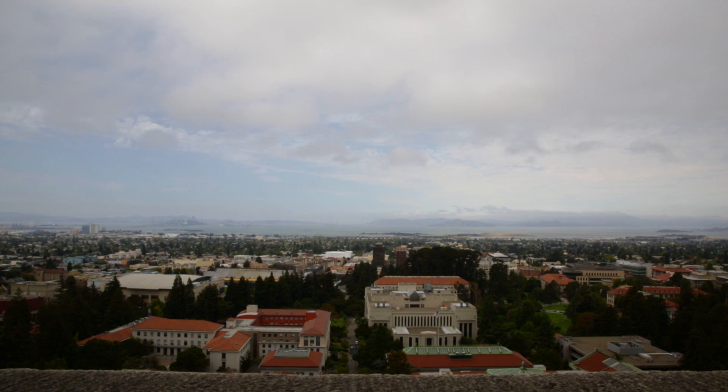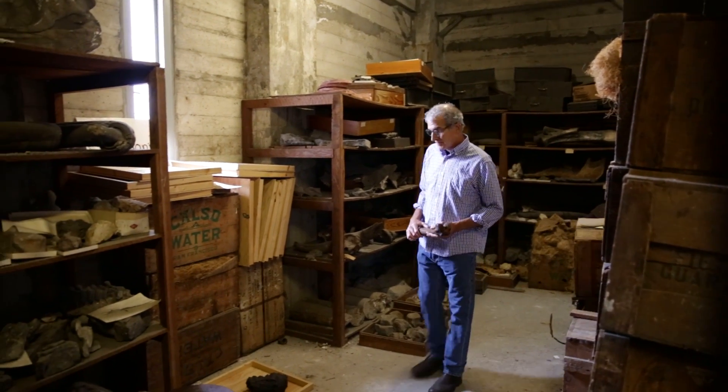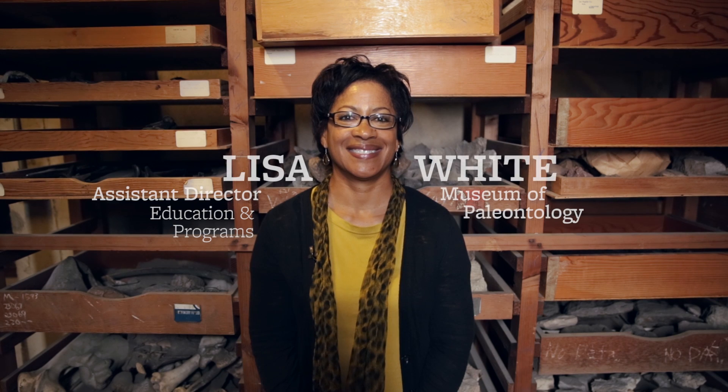Honestly, I didn't know there were fossils in bones. I was speechless when I walked into these floors in my first visits. My name's Lisa White, I'm the assistant director for education and public programs here at the Museum of Paleontology.